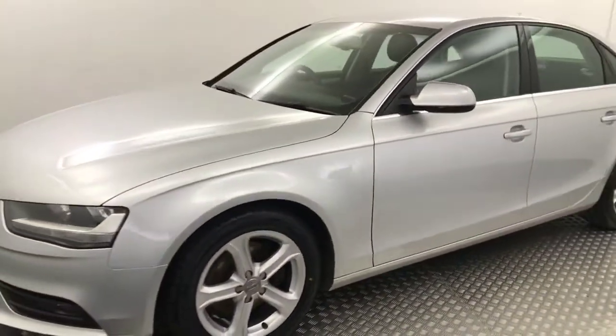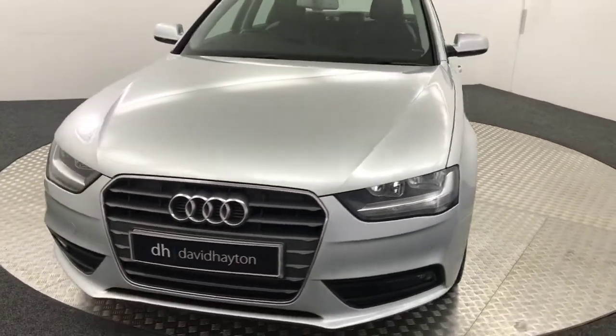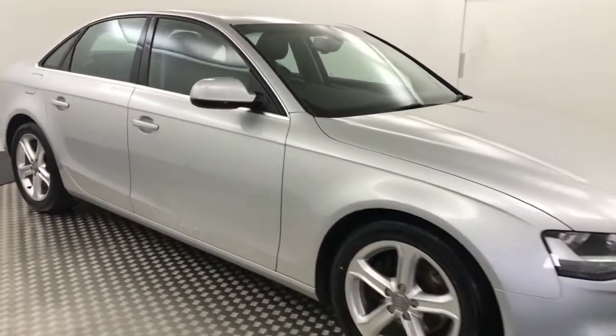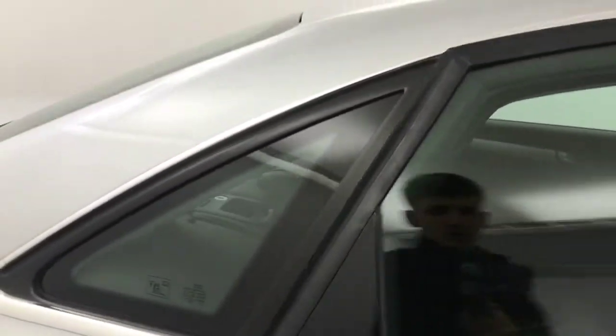So, really clean on the outside. I'll show you inside. It's just had two former owners. It's got two keys as well, and all the handbooks are present.